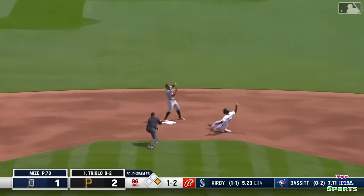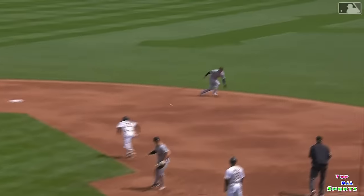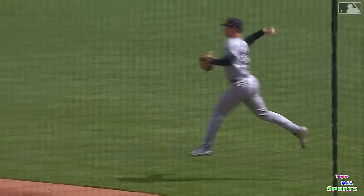Colt Keith — nice pick. Baez, no chance at a double play, but you'll take the one. That is a nifty play by both of those guys.